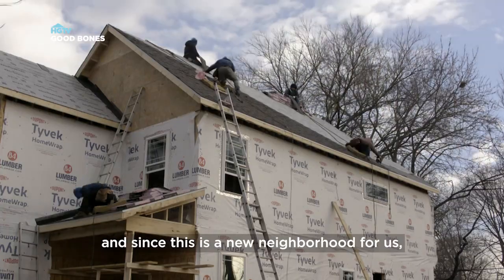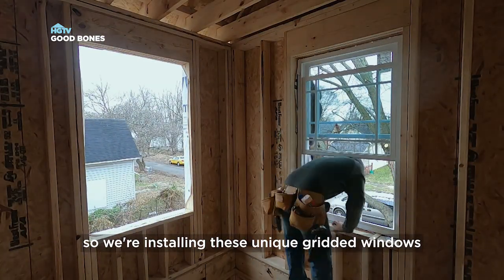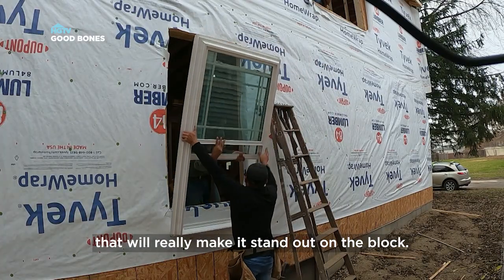The roof is going on at Warren. And since this is a new neighborhood for us, we want this house to make a statement. So we're installing these unique gridded windows that'll really make it stand out on the block.